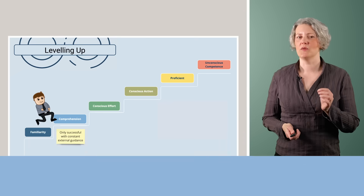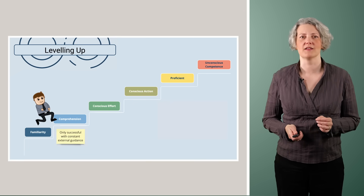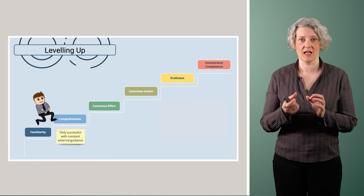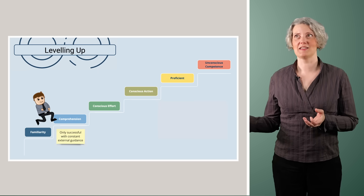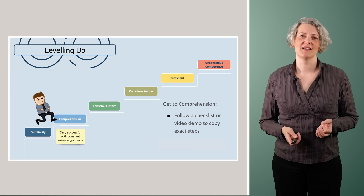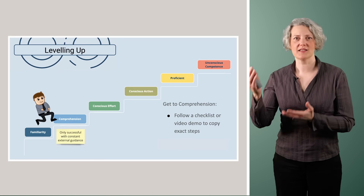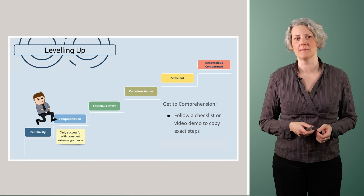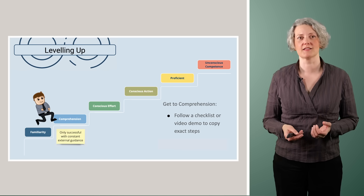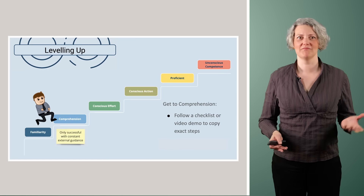At the next step — comprehension — you can actually start to do this, but only with supervision. Someone stands next to you explaining the steps, you can follow along and do it, but as soon as they leave, you're stuck. Getting to comprehension means having a checklist, a video demo, or a list of steps you can copy exactly, and hopefully getting a correct result. But as soon as you need to go off script or that person leaves, you're stuck.